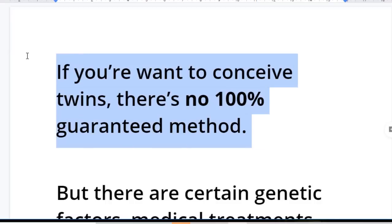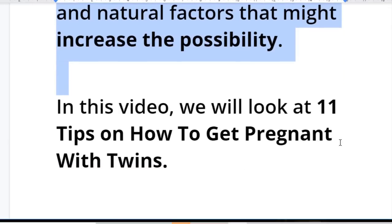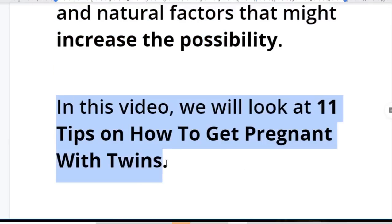If you want to get pregnant with twins, there is no 100% guaranteed method, but there are certain genetic factors, medical treatments, and natural factors that might increase the possibility. In this video, we will be taking a look at 11 tips on how to get pregnant with twins.